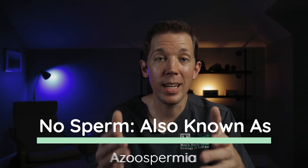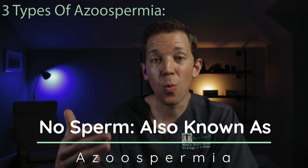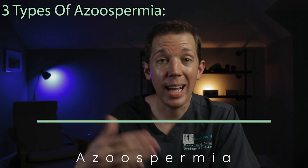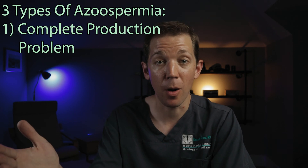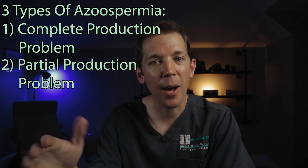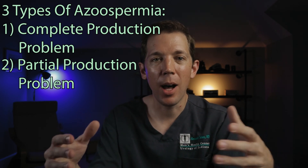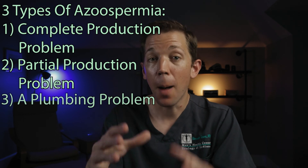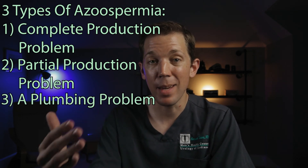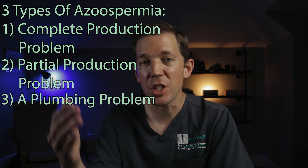If a man doesn't have sperm in his ejaculate, he essentially has one of three types of problems: one, a complete production problem where he doesn't make any sperm; two, a partial production problem where he might make a tiny amount of sperm, but it's such a small amount it could only ever be found inside the testicle; or three, a plumbing problem where the sperm that's being made is somehow blocked from reaching the ejaculate.